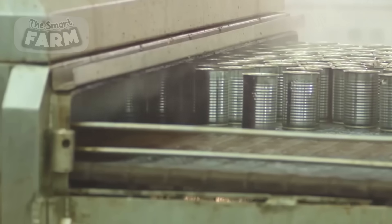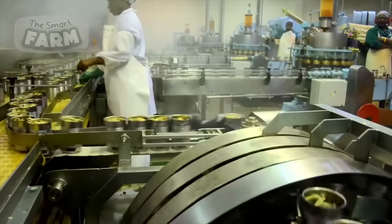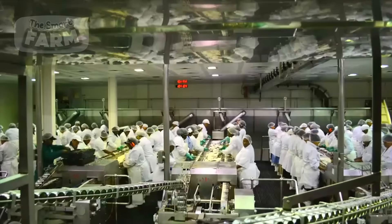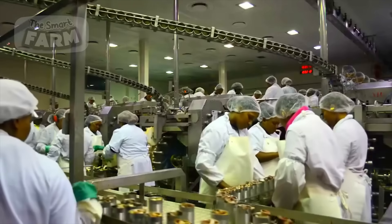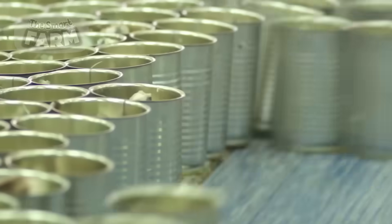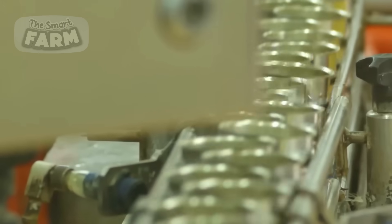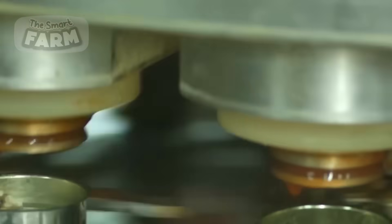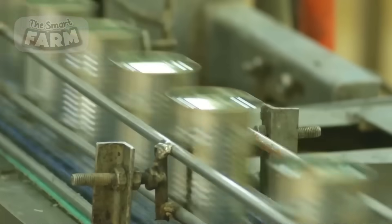Following this, the unsealed sardine cans undergo a preliminary cooking process, during which they are subjected to steaming. The cans are then sealed using an automated seaming machine, which establishes a vacuum seal before being conveyed into a sterilization unit.